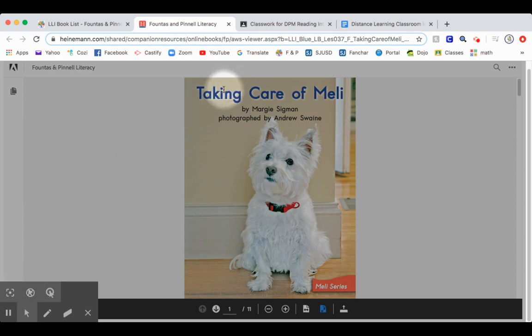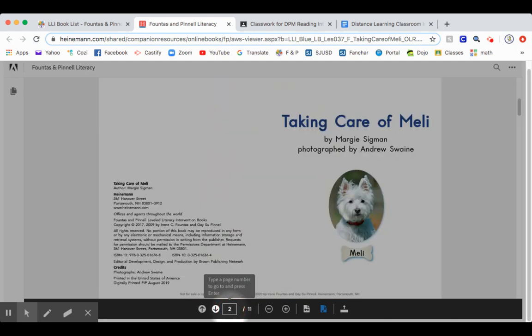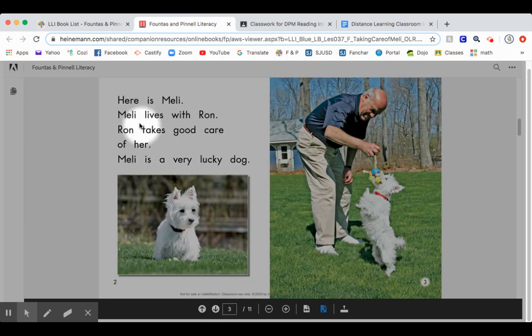Taking care of Mellie. Here is Mellie. Mellie lives with Ron. Ron takes good care of her. Mellie is a very lucky dog.